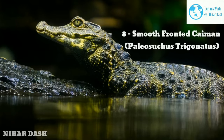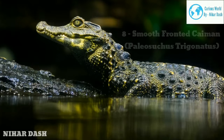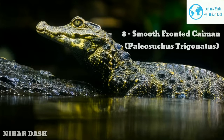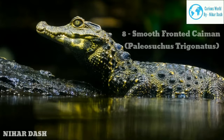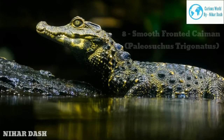The Smooth-Fronted Caiman features large, triangular, and spiky scutes covering the end of its narrow tail. Both the dorsal and ventral surfaces have tough ossified body protection. As a typical carnivore, the Smooth-Fronted Caiman feeds on animals such as fish, birds, mammals, and other reptiles. A good part of their feeding happens on land.